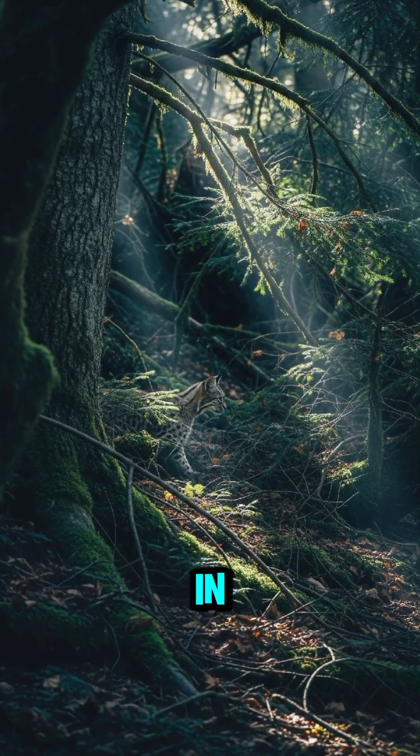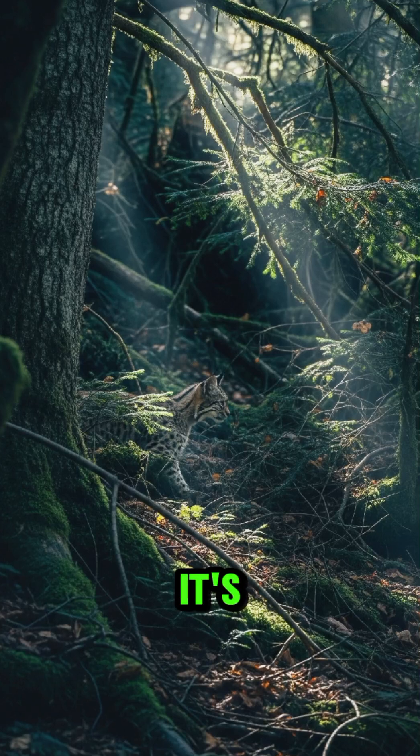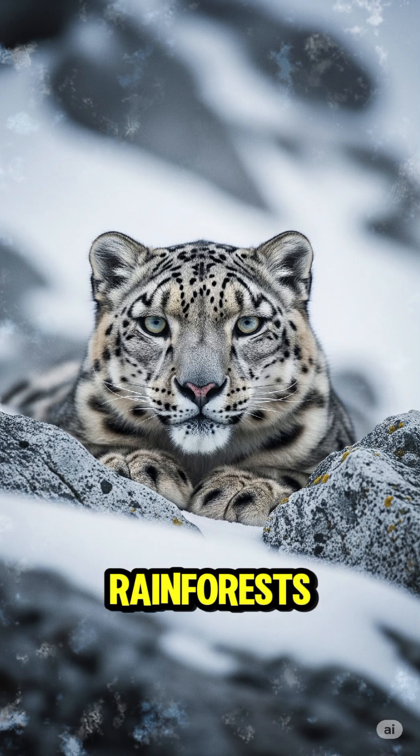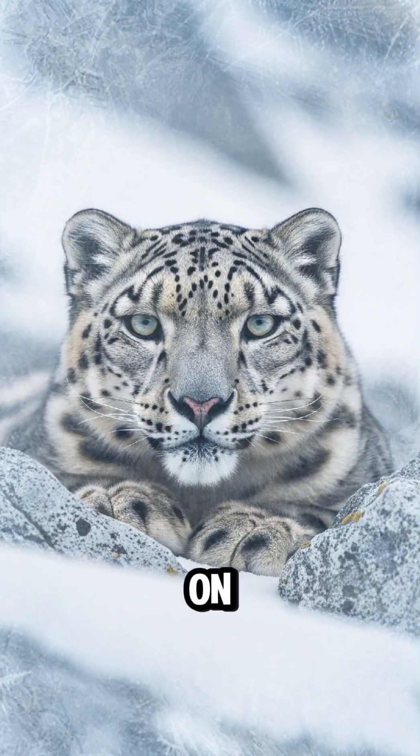Imagine being invisible in plain sight. In the wild, that's not magic, it's camouflage. And animals are masters of it. From the frozen arctic to dense rainforests, animals blend into their environments to hide from predators and to sneak up on prey.